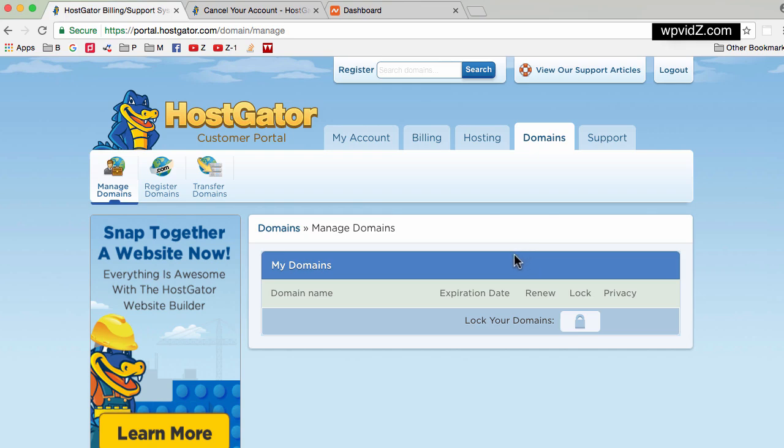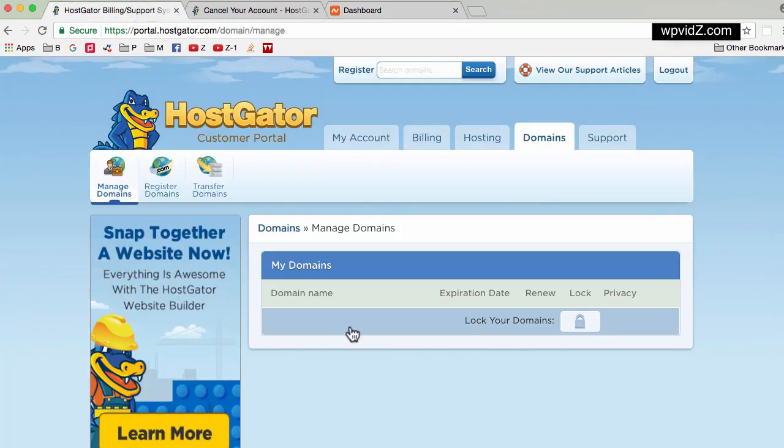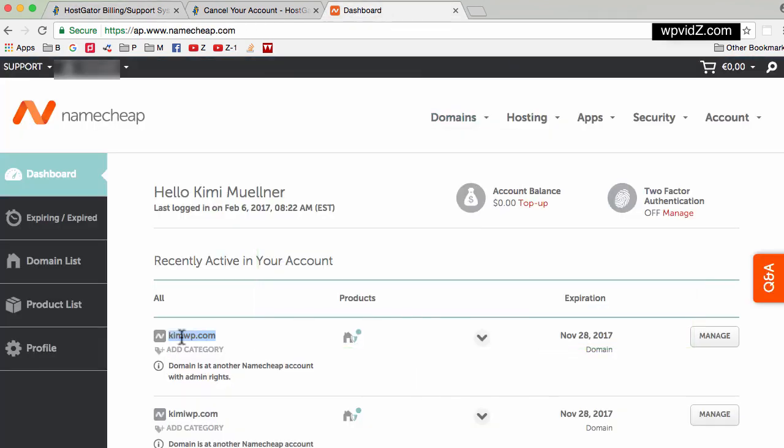In this account, I separately registered my domain name in Namecheap, and this domain name is actually hosted and pointed to HostGator at the moment. Therefore, in my HostGator portal, if I go to the Domains tab, I do not see any domain here because I have my domain name registered in Namecheap. Of course, you can use any domain registrar that you want, but in this demo I'm using Namecheap.